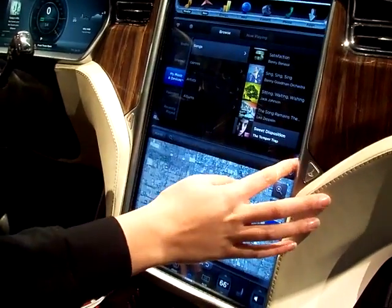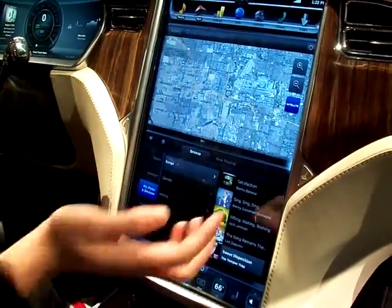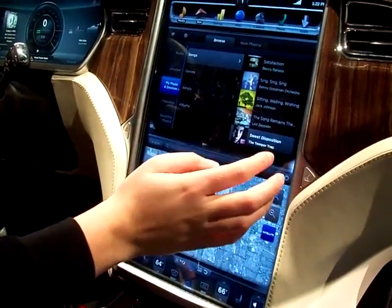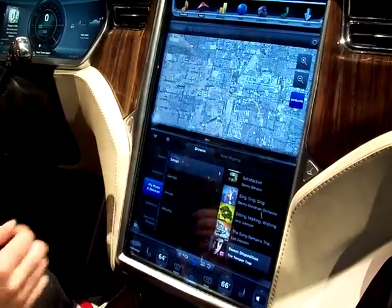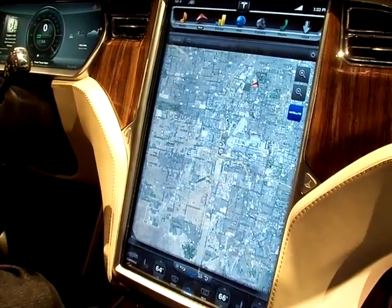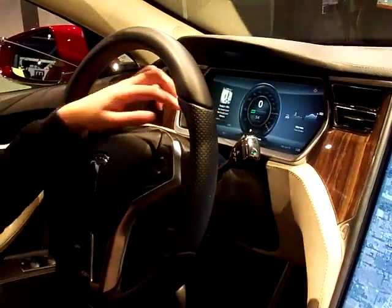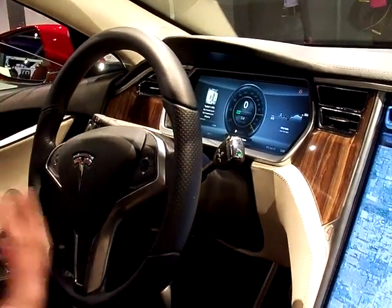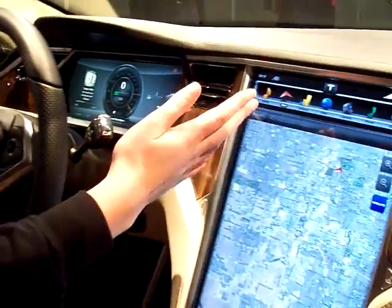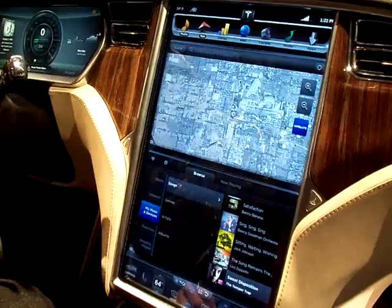There's also navigation available, and you can switch which one of these windows is at the top just by touching very lightly right there. Navigation will have turn-by-turn driving directions baked into it. Those directions will also appear here on the instrument cluster, so you don't have to take your eyes off the road to know where you're going. This is fully searchable as well, and any one of these windows can be full screens or half screens.